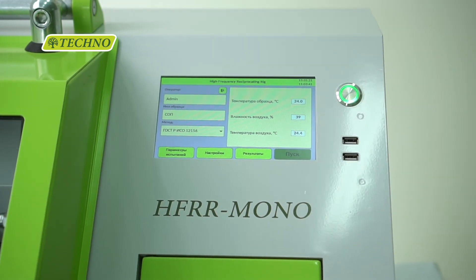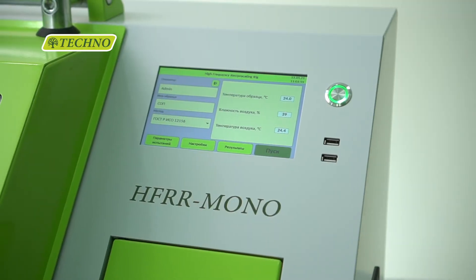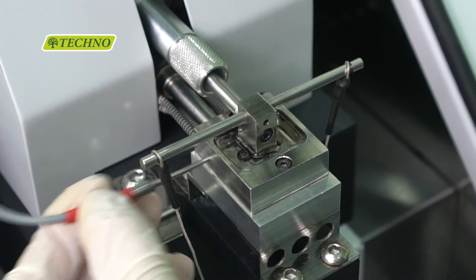Our HFR-R Mono houses a control unit, a climate chamber, a test module, an air preparation unit, a computer and a storage chamber.